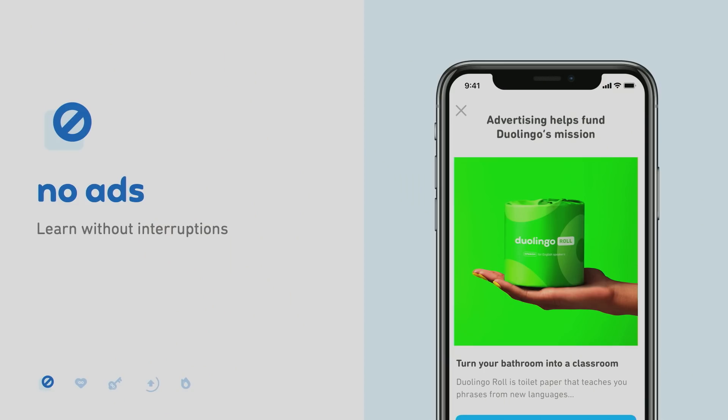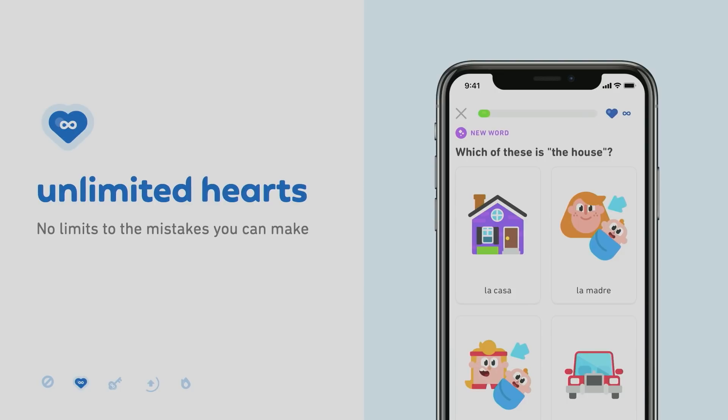First, Duolingo Plus removes all the ads from your app, allowing you to learn without interruptions. Second, Duolingo Plus gives you unlimited hearts, so there are no limits to the number of mistakes you can make as you work through new lessons.